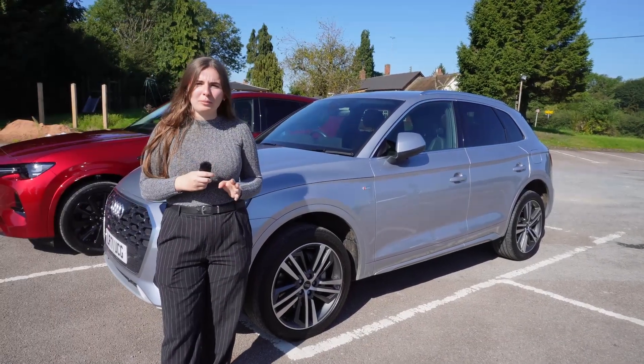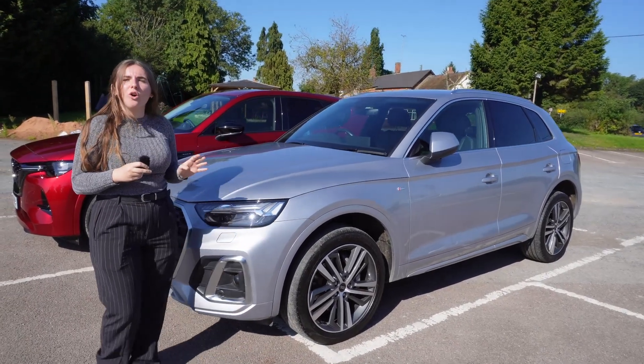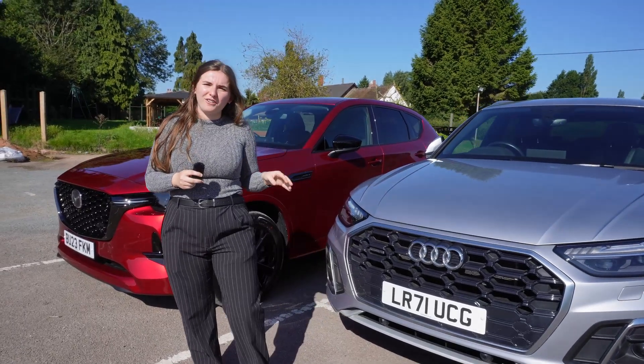Let's start off talking about the prices. The Audi Q5 starts off at £47,400, with the top of the range Black Edition coming in at £52,500.